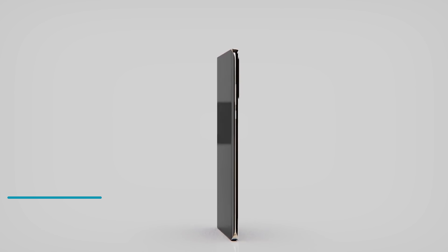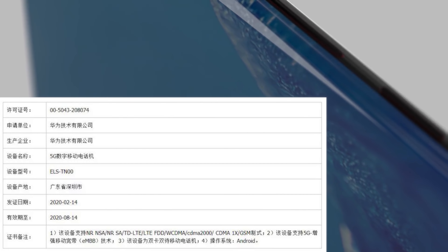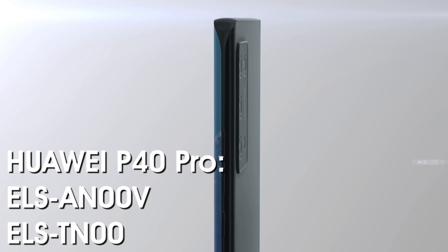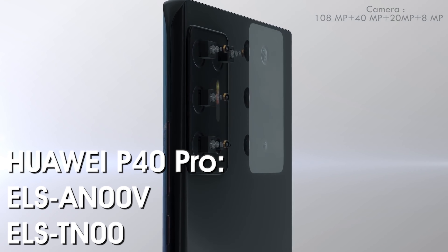Both the Huawei P40 and the P40 Pro have now been listed on the certification website Tenore, giving us more detail and letting us know the devices are coming soon. The Huawei P40 carries the model numbers ANA-AN00 and ANA-TN00, whereas the P40 Pro is ELS-AN00 and ELS-TN00.